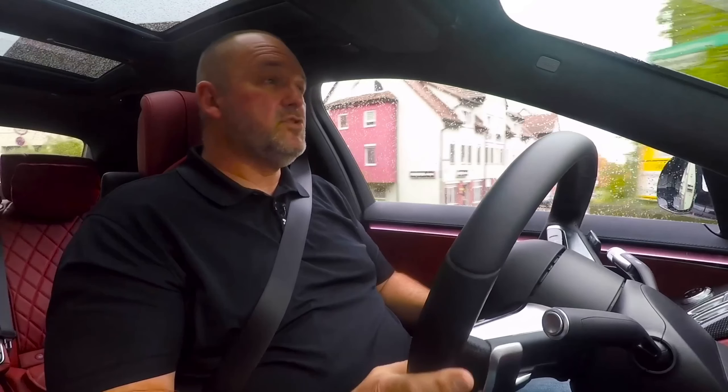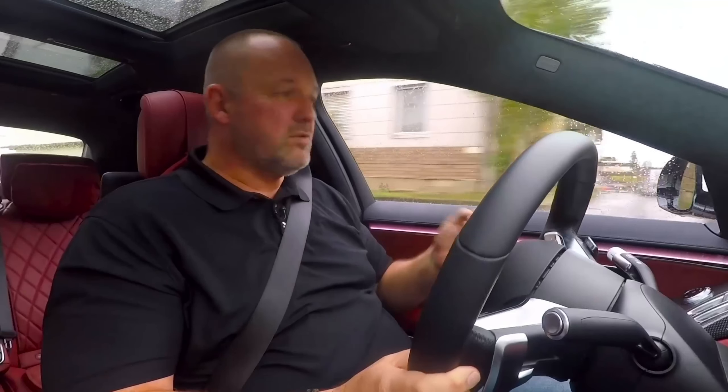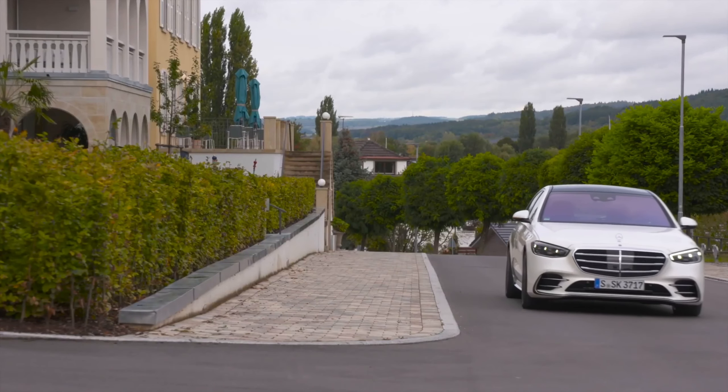One downside is the new sensor-based seat adjustment system, which is no longer as easy and precise to use as with the predecessor.